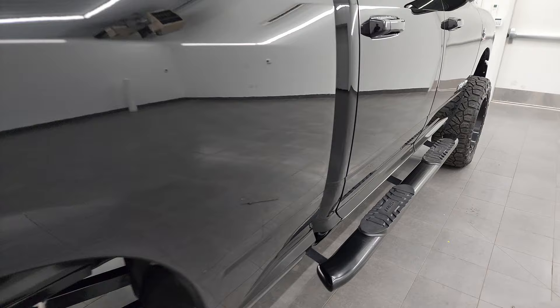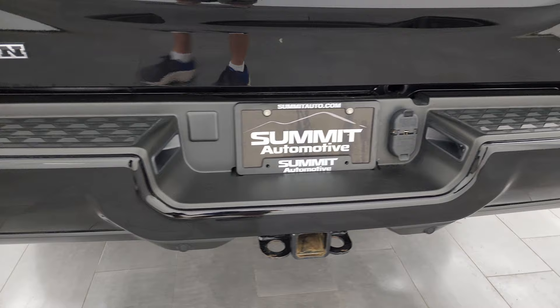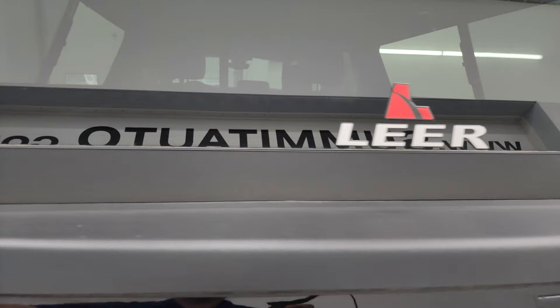It comes with Lund painted step bars. This one does have the 4x4 factory off-road package and LED tail lamps. That 4x4 off-road decal is just a sticker, so if you didn't like it, you could always take it off. The rear bumper is in great shape as well. You do get the full towing package, which includes a receiver hitch, 4-pin and 7-pin wiring. And that tailgate is in fantastic condition as well.